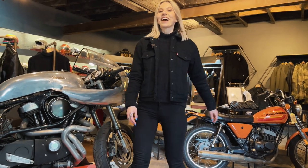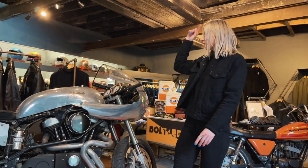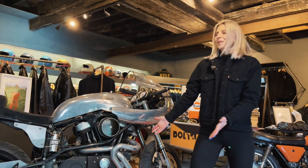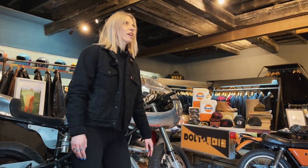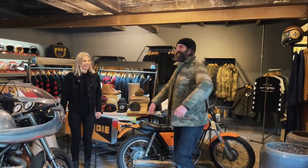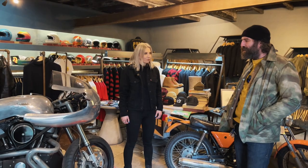Hello riders, today I am in London at Bolt Motorcycles, talking about this beautiful custom-built Buell. I'm waiting for Andrew, who is the owner of this amazing place. It's cold today. Hey, how you doing? Can we talk first of all about your motorcycle?